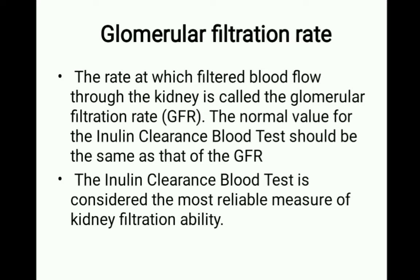The inulin clearance blood test is considered the most reliable measure of kidney filtration ability. For assessing filtration ability, inulin is the best option available.